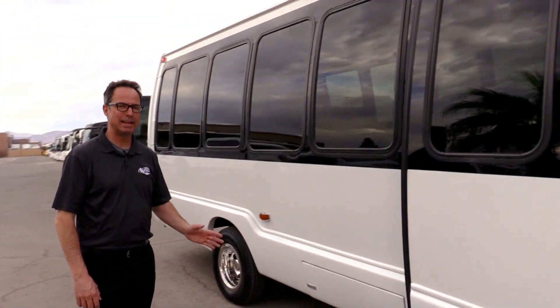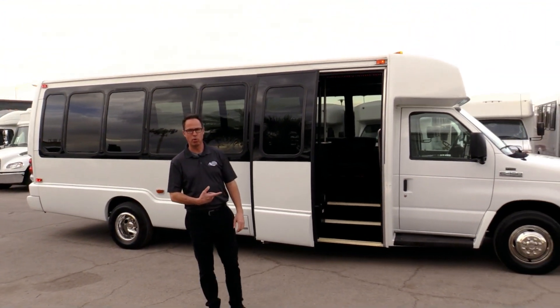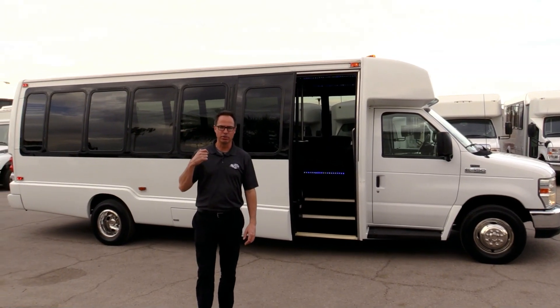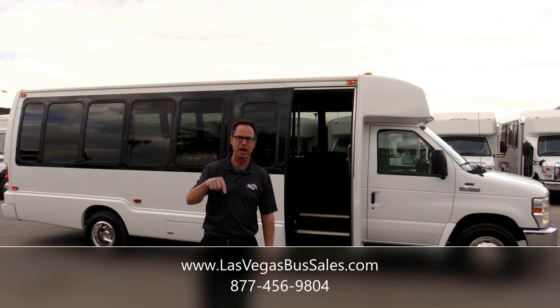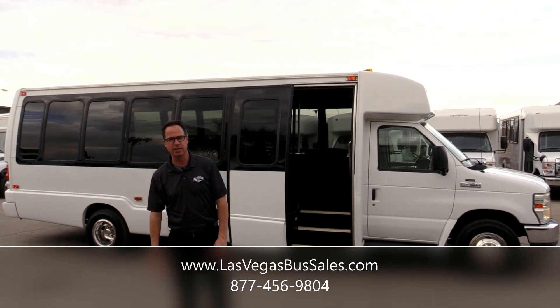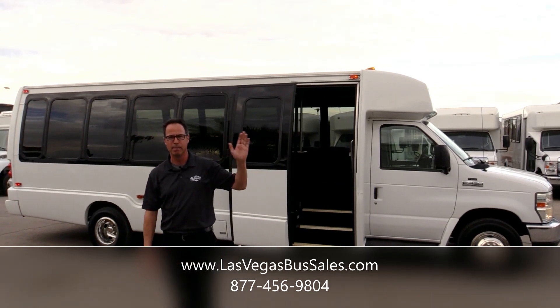That is our 2010 Crystal Coach on an E450 chassis, powered by that 6.8 Ford. I am a fan of Crystal Coaches — I've said it before and I'll say it again. If you want to check this one out, come visit us at LasVegasBusSales.com or call us at 877-456-9804. It's a beautiful day in Las Vegas — bye bye!